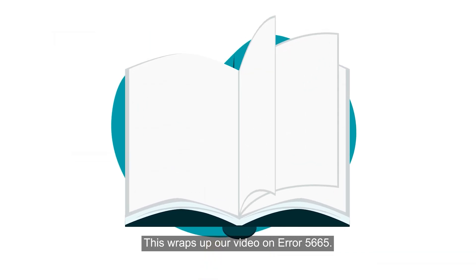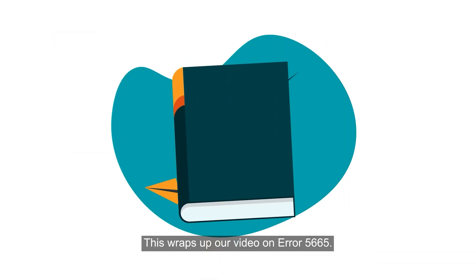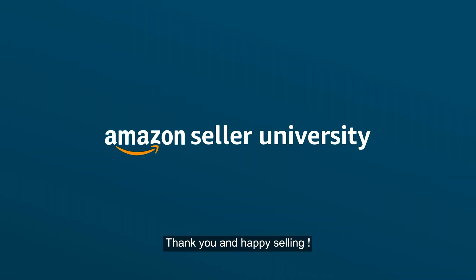This wraps up our video on Error Code 5665. Thank you and happy selling!